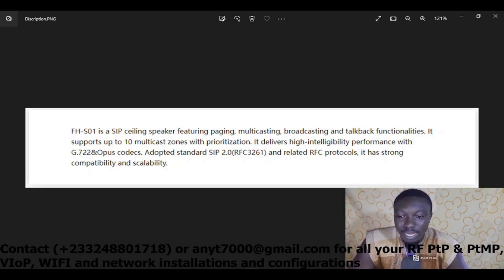These are telephony features embedded in this device which will help you get more benefits using it in halls, schools, clinics, marketplaces, and so on. It supports up to 10 multicast zones with pre-authorization.